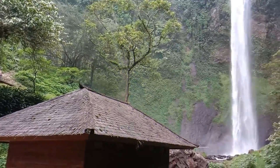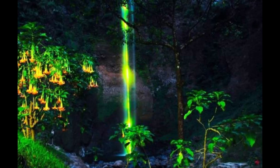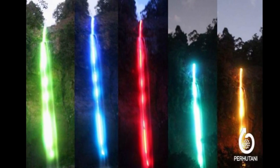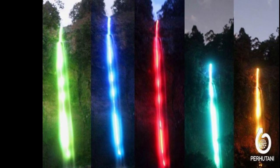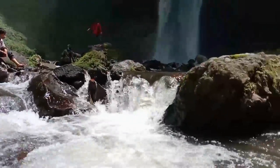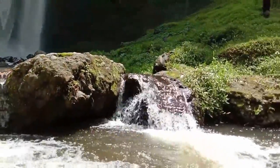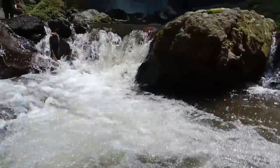At night, colorful lights are installed at this waterfall so that it looks like a rainbow soaring down to the ground. That is the origin of the name Rainbow Waterfall, also called Cimahi Waterfall. If you plan to visit the site at night, you will have the opportunity to view that scenery.